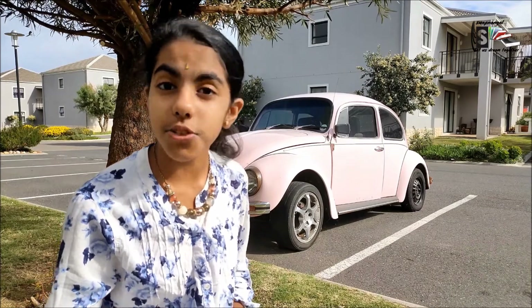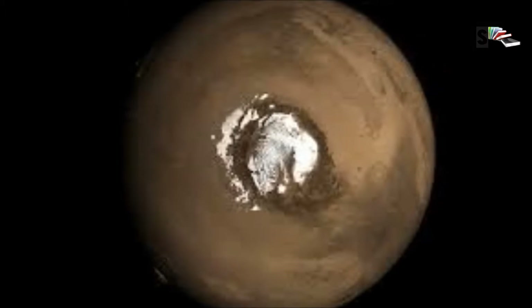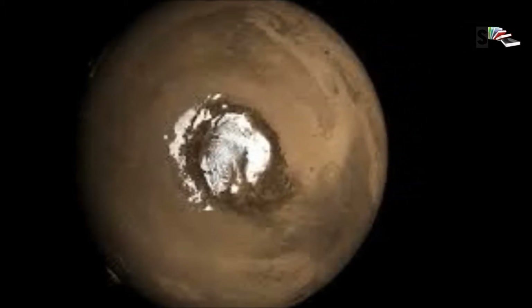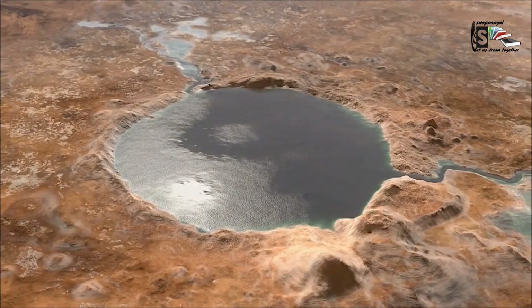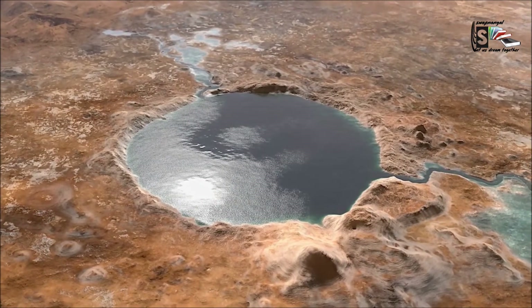There is water on Mars still today, but the Martian atmosphere is too thin for liquid water to exist on its surface for long. It is found in the form of water ice just under the surface in the polar regions, as well as in briny water which seasonally flows down some hillsides and crater walls.